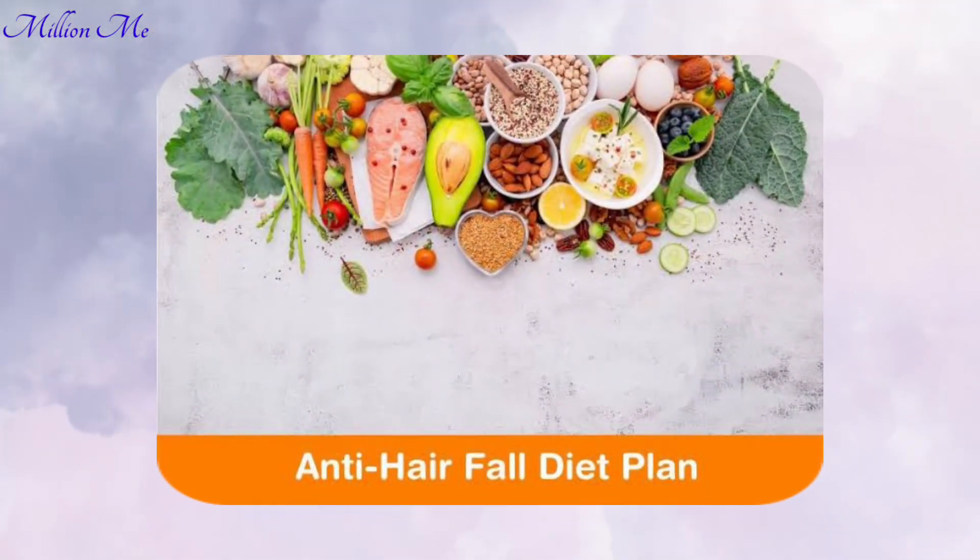Hi everyone, welcome back to my channel. If you are tired of dealing with hair fall, you have come to the right place. Today we are diving into five amazing foods that can help stop hair fall and promote healthy hair growth. Hair fall can be a frustrating problem, but did you know that your diet plays a crucial role in maintaining strong and healthy hair?